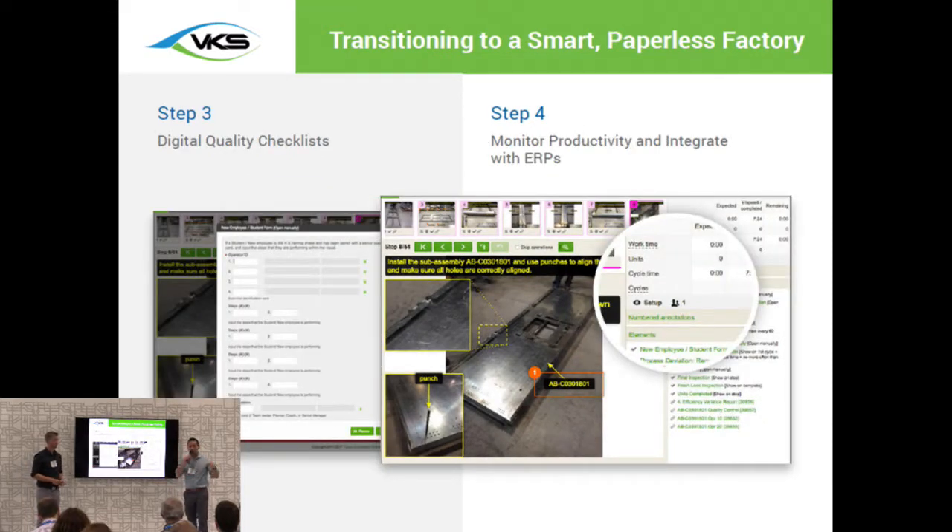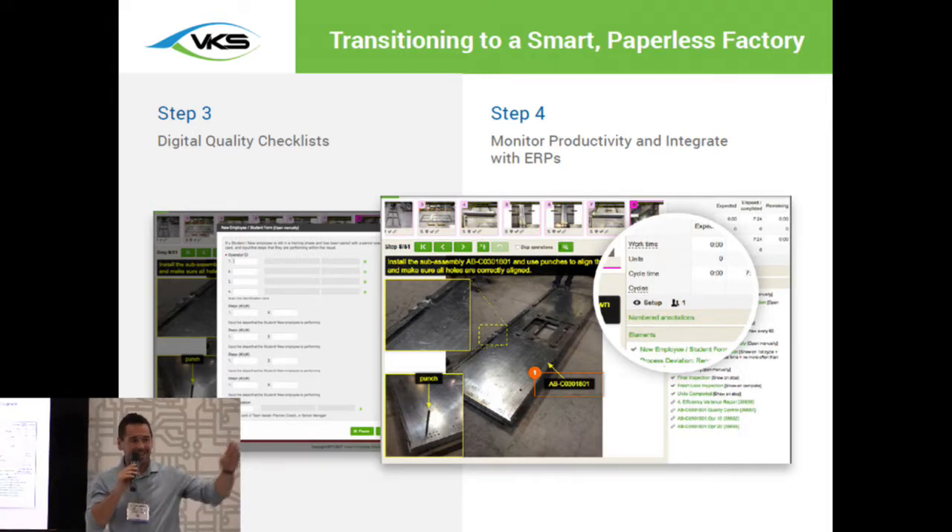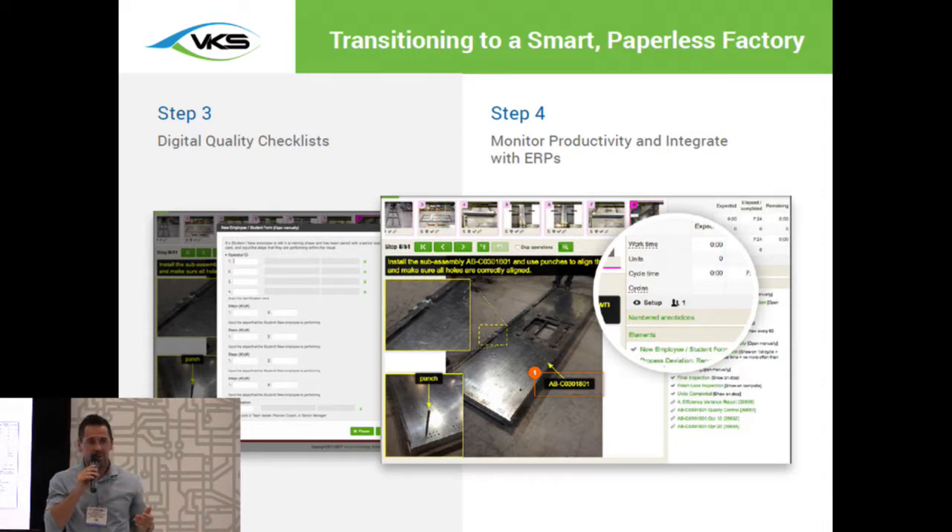Step three: go digital with your quality checks. Instead of having digital work instructions but still doing inspections on paper, incorporate them directly into your processes. As you're going through your work instructions, you get prompted for inspections at the appropriate time — you can't continue until your inspections are done, ensuring they are completed on time and everything is within tolerance. Step four: start monitoring productivity. Within our software, you're able to track efficiency and time, and see if operators are falling off track. You can even send an email as soon as somebody falls below a certain efficiency percentage, so you can take action right away rather than waiting until the end of the job.